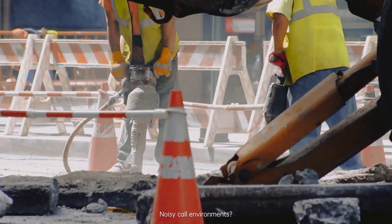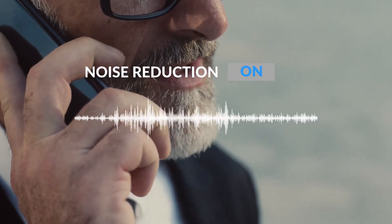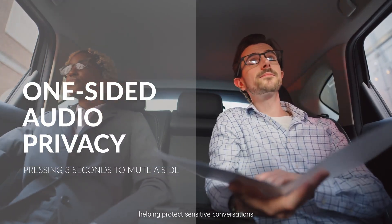Noisy call environments? NC environmental noise cancellation carves out clarity in the chaos. Yes, I can hear you clearly. Long press for three seconds to activate private mono earpiece mode, helping protect sensitive conversations.